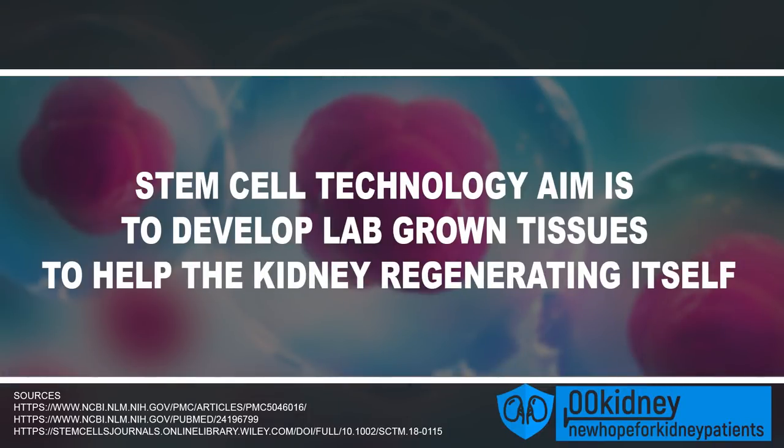HIV and AIDS are being addressed too — an HIV vaccine may be on the horizon, and researchers believe a cure for AIDS could come within the next decade. While there is still no cure for chronic kidney disease, some of the new treatments being tested are really promising. Stem cell-based therapy is one of the most interesting: stem cell technology aims to develop lab-grown tissues to help the kidney regenerate itself, grown from specific cells taken from the kidneys and then injected into the organ.